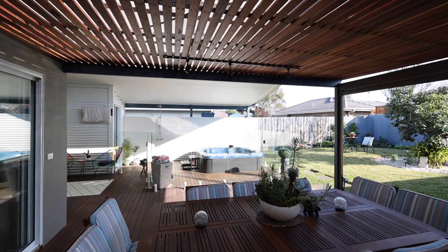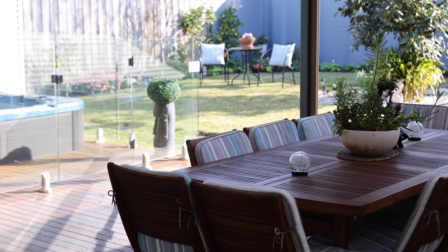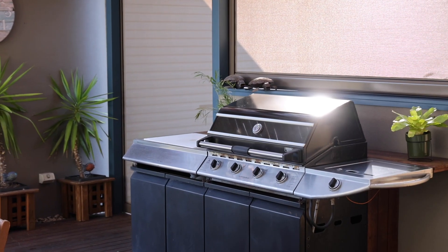Beautiful landscaped gardens — ladies and gentlemen, this is number 20 Steedman Street in Mordialloc. I look forward to seeing you at one of my open for inspections.